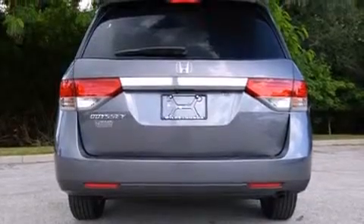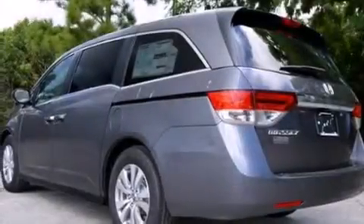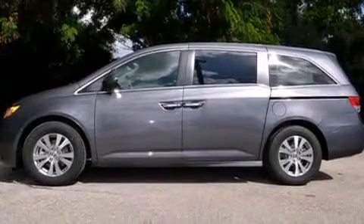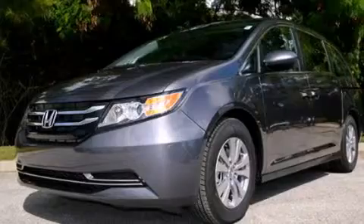Features include Bluetooth cell phone integration, a low tire pressure indicator, aluminum wheels, a CD player, rear curtain airbags, rear seat childproof door locks, dual power seats, air vents for rear seated passengers, cruise control, and a backup camera.